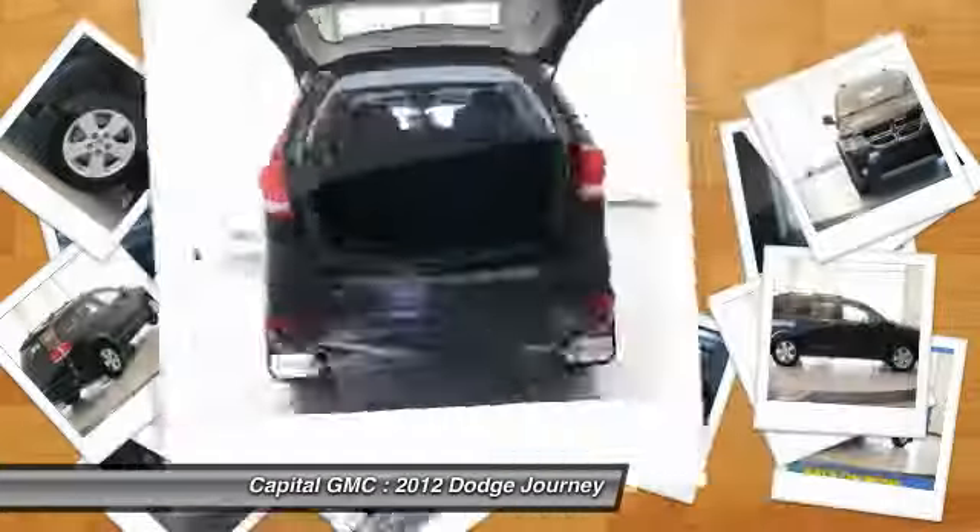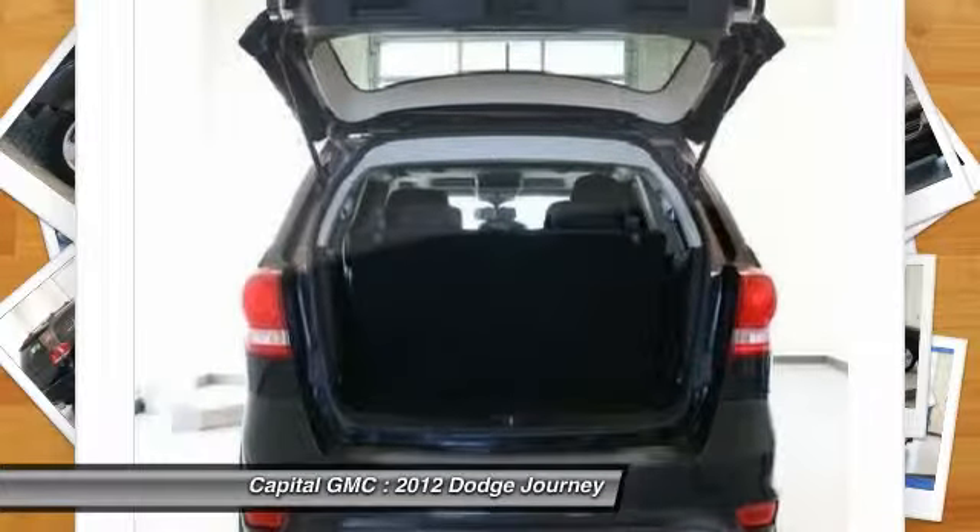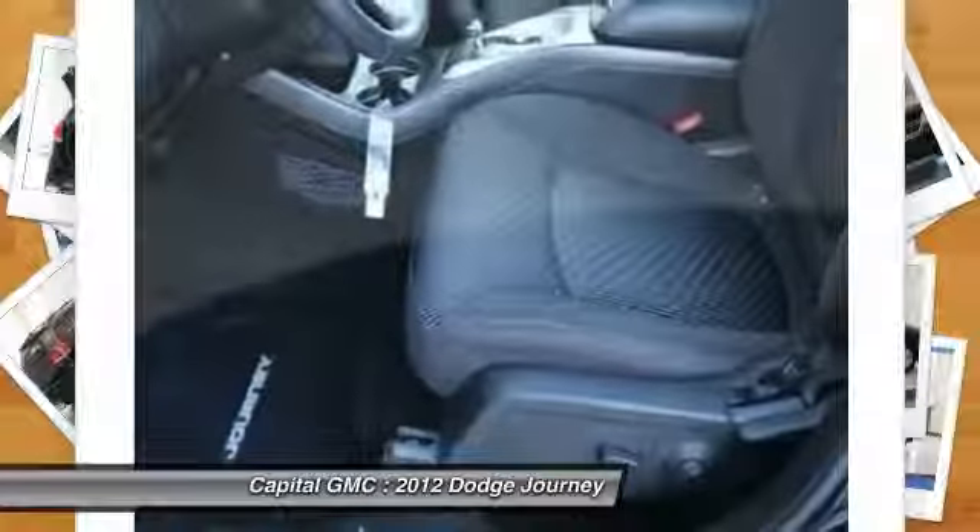Adjustable steering wheel, power steering, four-wheel disc brakes, floor mats, cruise control.